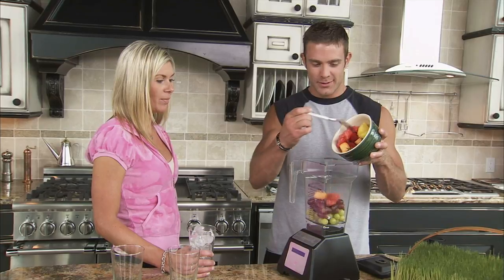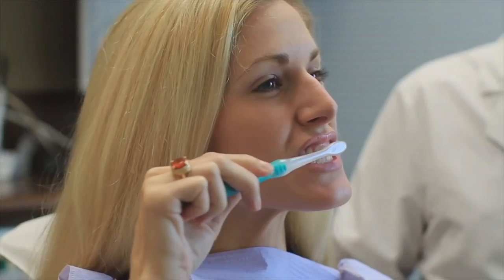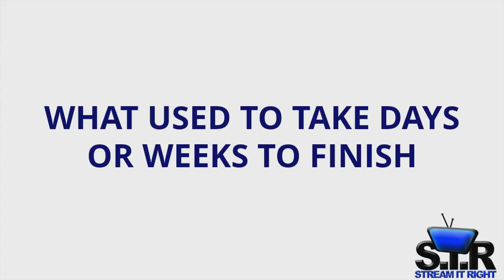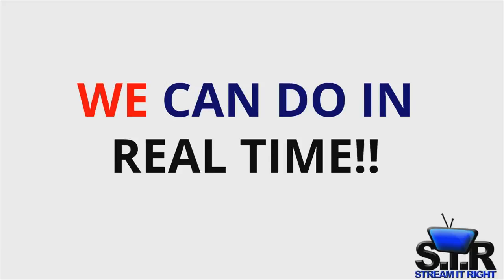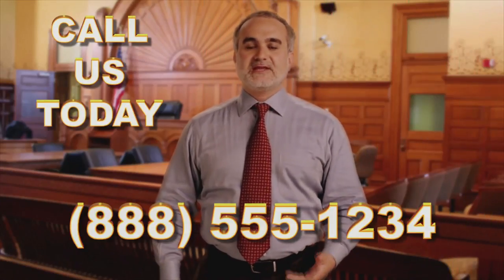A 30-second commercial can be done in 30 seconds. A 5-minute product demonstration can be done in 5 minutes. What used to take days or weeks to finish, we can do in real time with motion graphics, green screen, and much more.